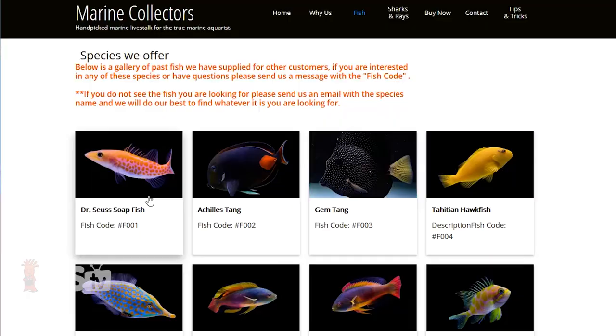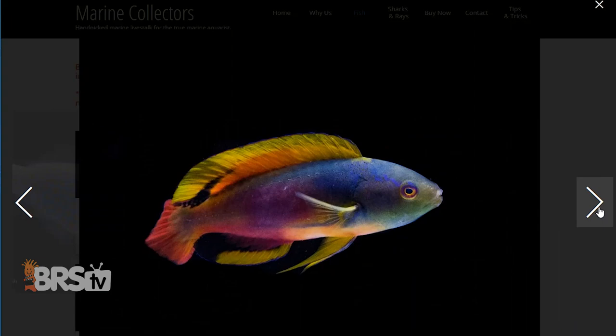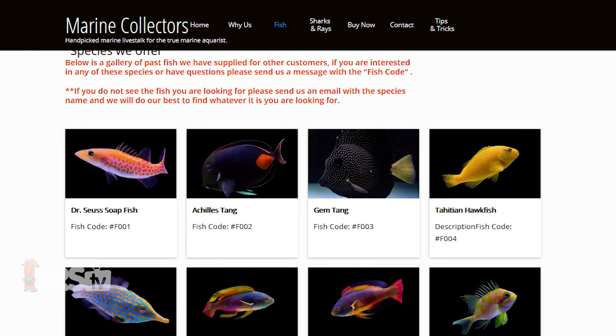There is some added cost for this service, but if you let them know what your goals are or simply the fish that you want, they'll walk all of the LA fish wholesalers — which is the first stop for a vast majority of fish coming into the U.S. — find only healthy specimens, perform a medicated quarantine for you, and set you up for success. Elliot probably isn't who I'd use for a single $30 clownfish, but if I'm stocking a new tank or want healthy high-end fish while protecting the fish I already have, he's probably the only phone call I'd make. His website is marinecollectors.com, and if you contact him, let him know that BRS sent you.